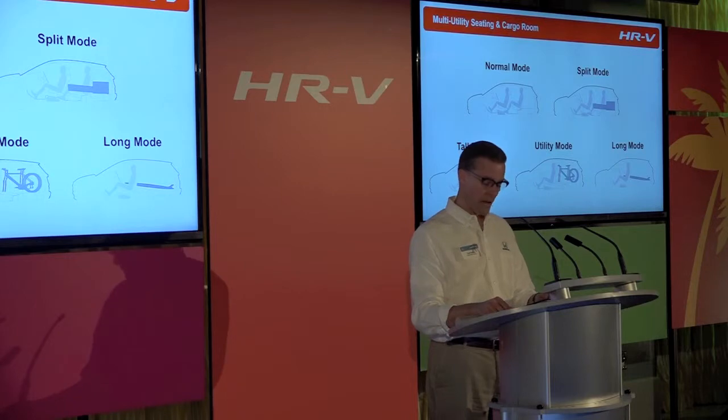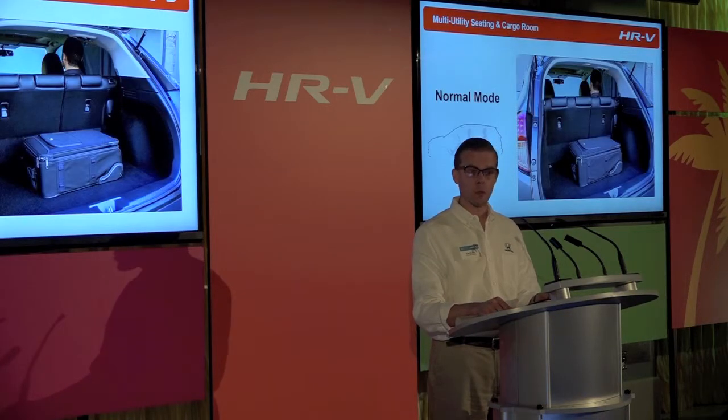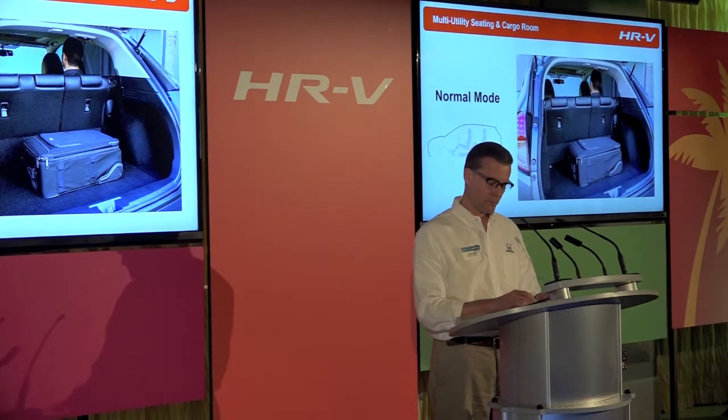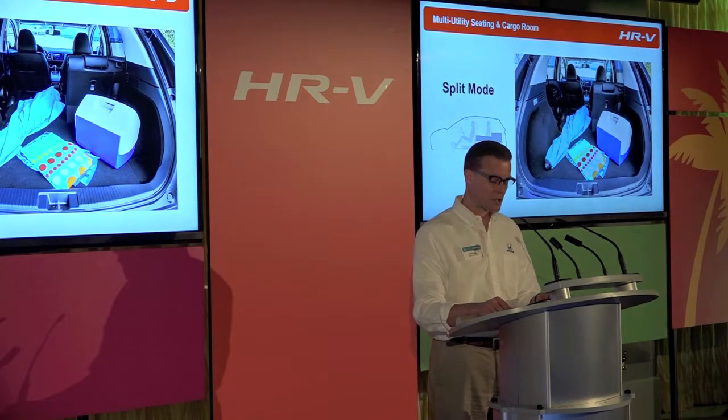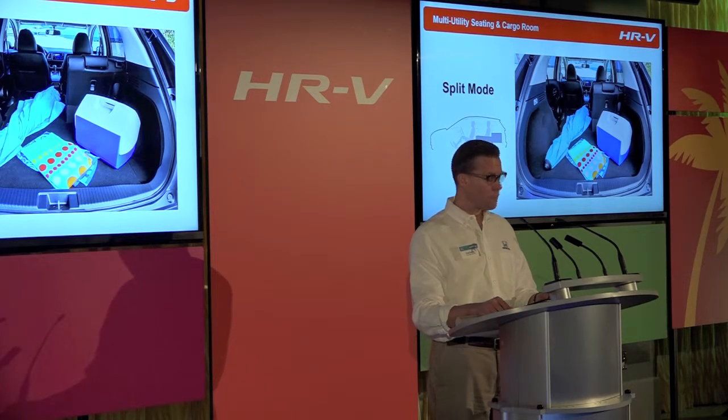Normal mode is for carrying five passengers and cargo with all of the seats in their upright position. Split mode, utilizing the 60/40 split Magic Seat, is to carry three passengers and longer items such as a beach umbrella. Either the 60 or 40 split seat can be folded down in this mode for narrower or wider, longer items.